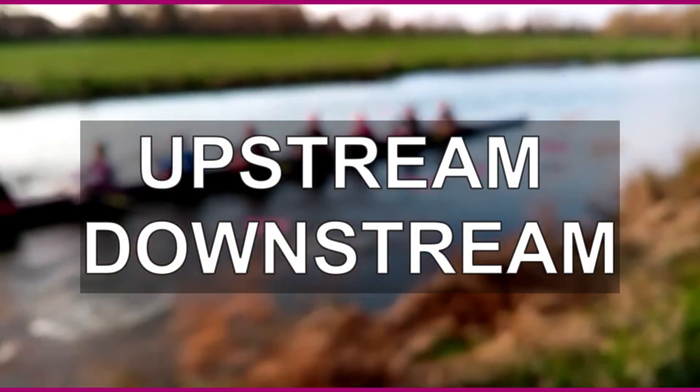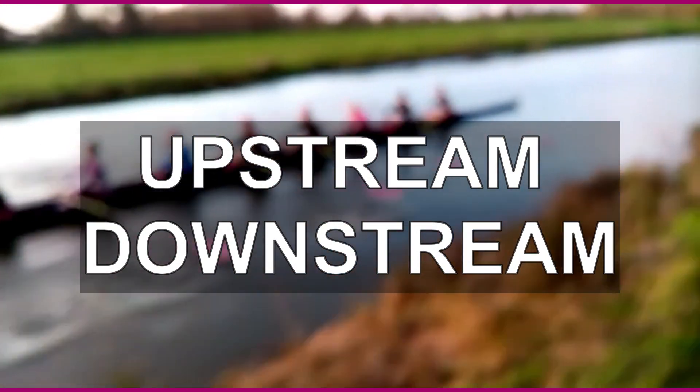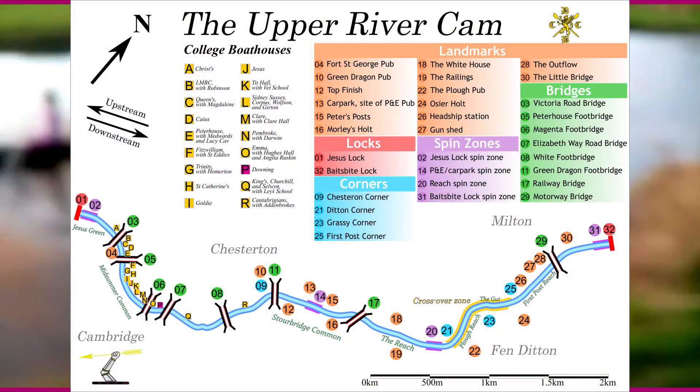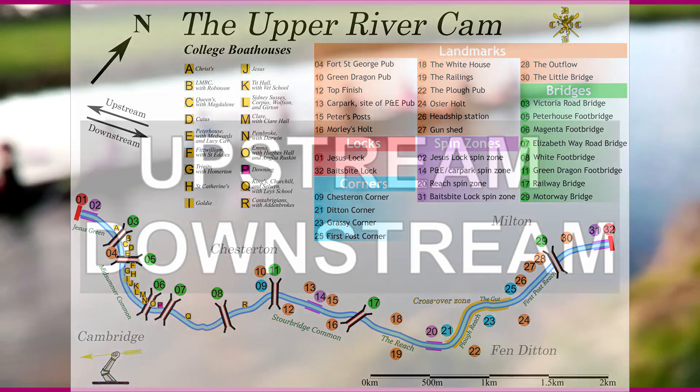Downstream is the direction in which water is flowing, whereas upstream is against the flow of the water. On the Cam, downstream is away from town and upstream is towards town.